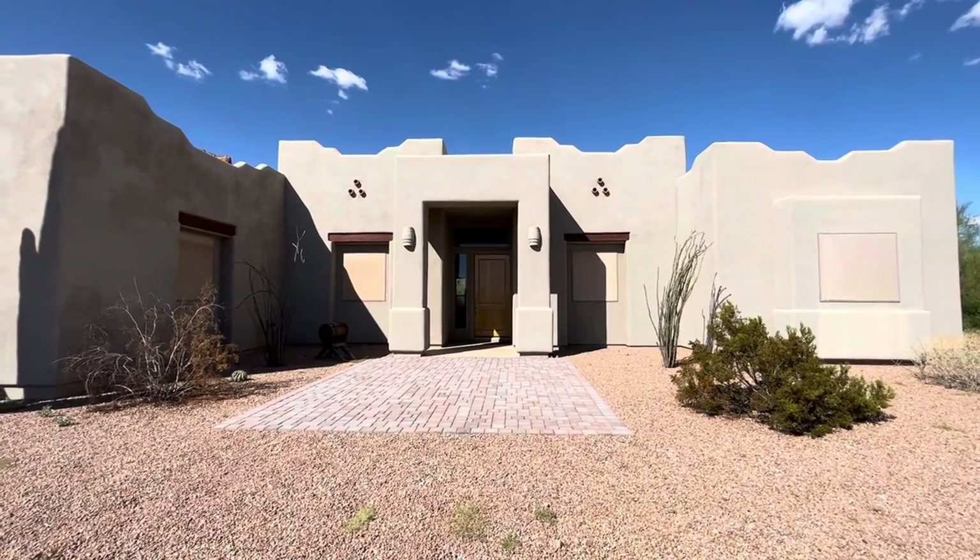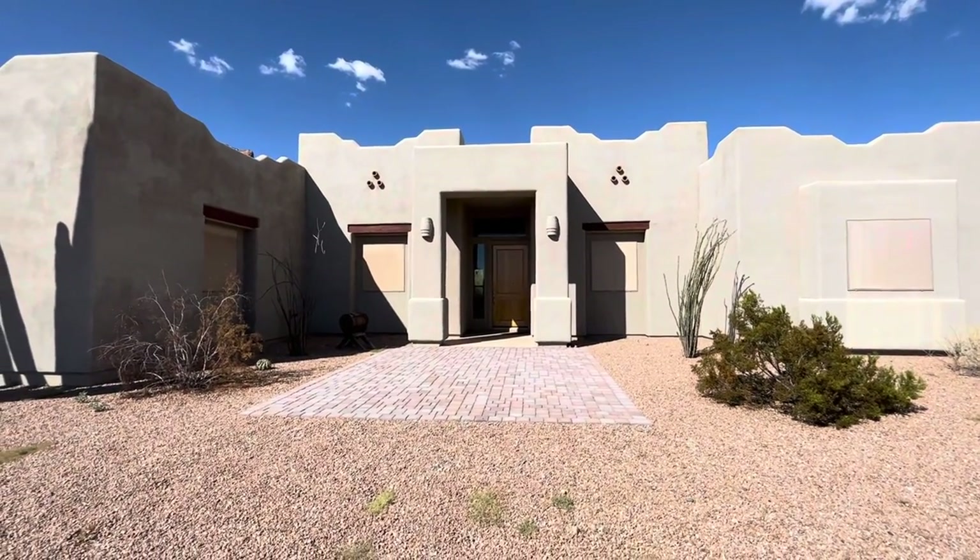Hey everybody, Dustin Briley here with Briley Brothers. Today we're in Apache Junction, Arizona.